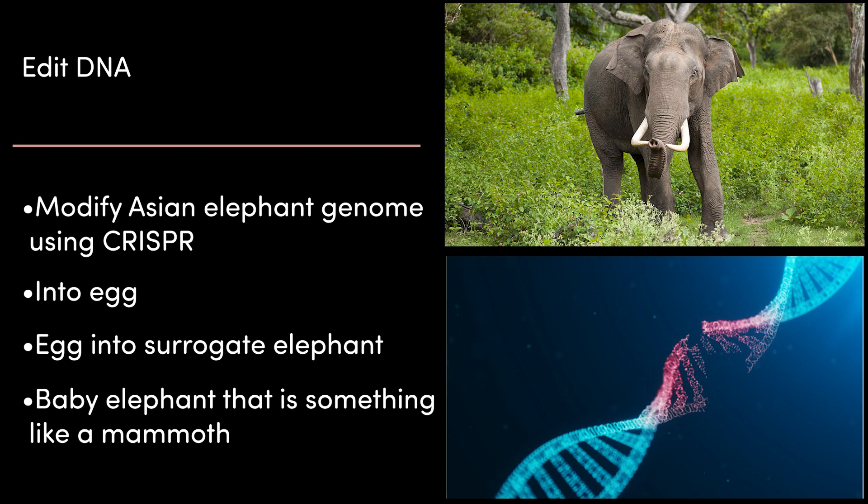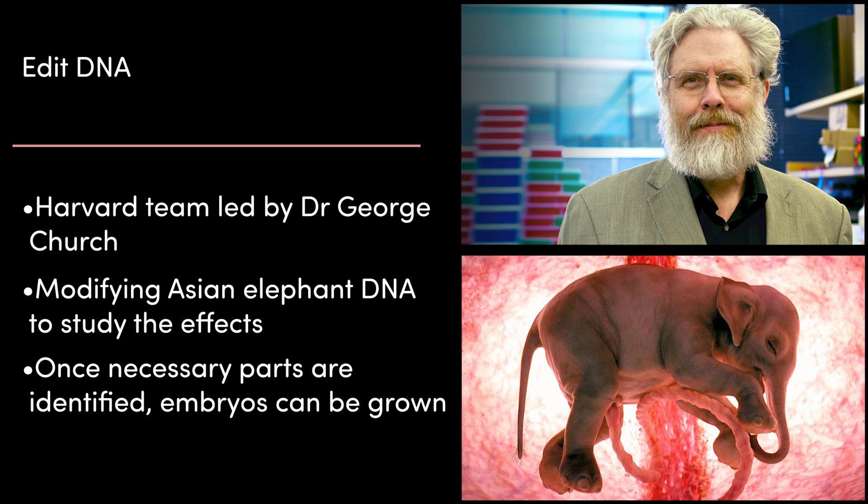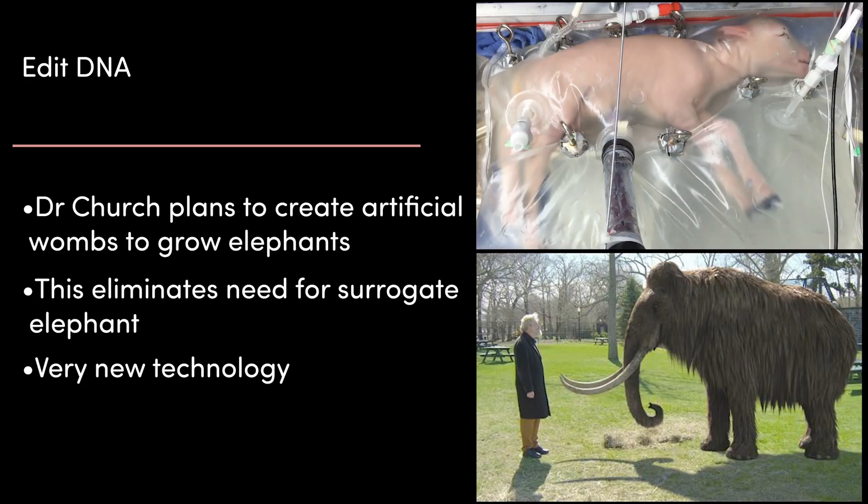Using CRISPR and the known mammoth genome, an Asian elephant cell could be modified to resemble a mammoth cell, then inserted into an egg, and the egg into a surrogate Asian elephant — and in the end you'd have something very much like a woolly mammoth. A Harvard-based team led by Dr. George Church is currently using CRISPR techniques to modify Asian elephant DNA to study the effects different parts have on the cells that grow. Once the necessary parts of the genetic code are identified, the team can begin trying to grow embryos. Dr. Church plans to create artificial uteruses to grow the embryos, eliminating the need for implanting an Asian elephant. There are recent examples of artificial wombs being used to develop mice and lamb fetuses, but a mammoth would be the most ambitious use of this technology ever attempted.